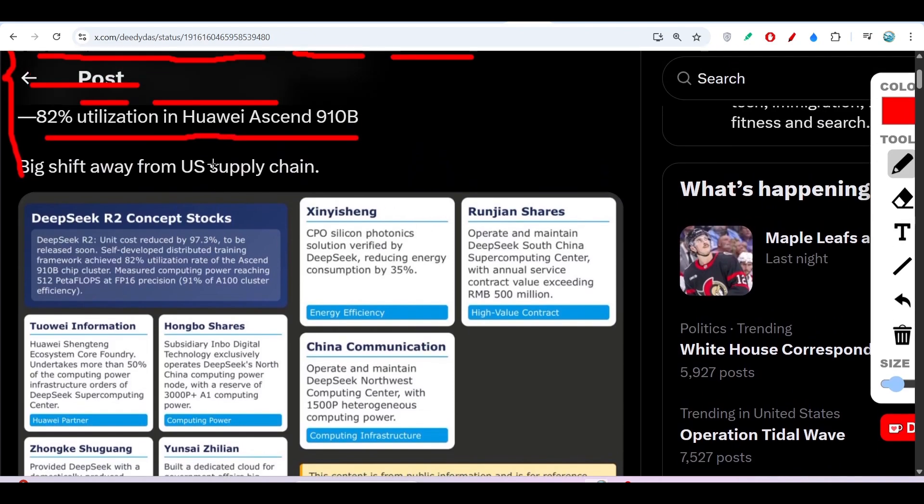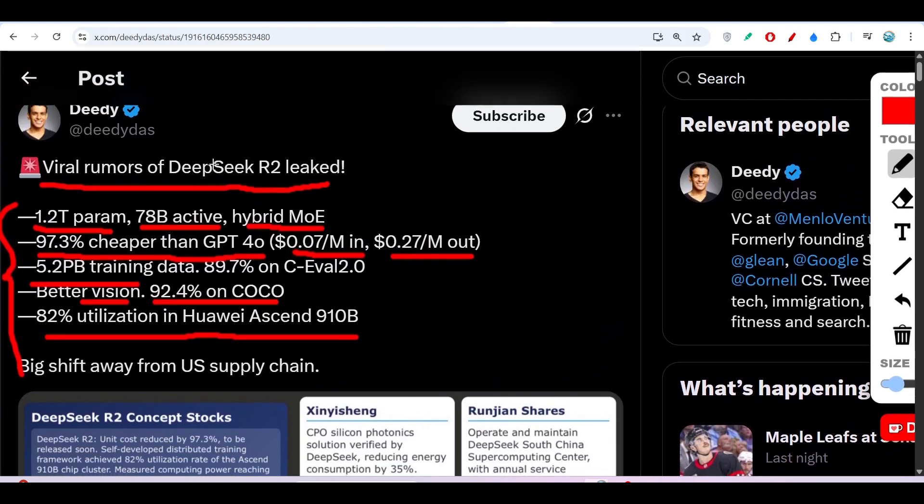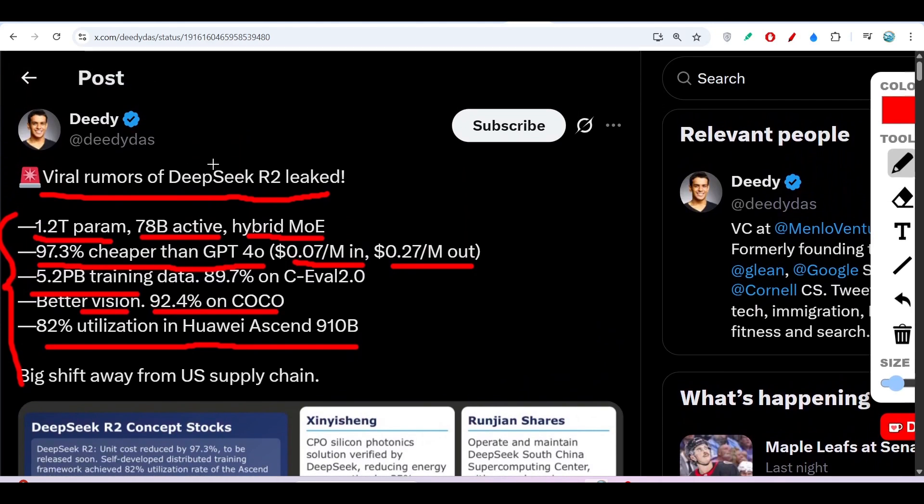We have to wait for the official DeepSeek R2 announcement. Don't forget to subscribe to our channel to get the latest AI news.